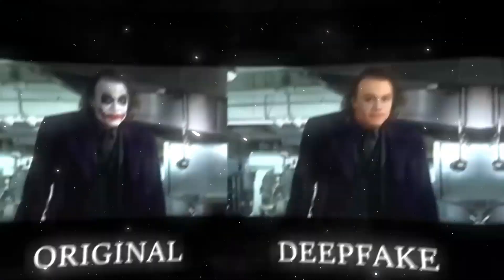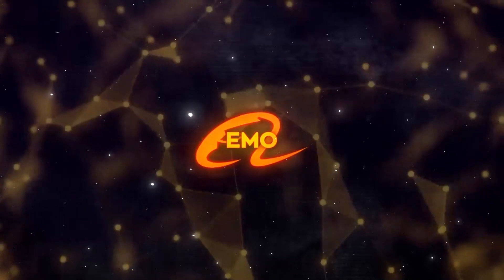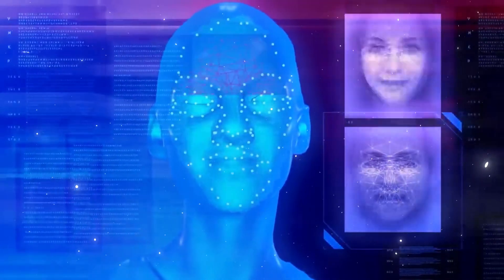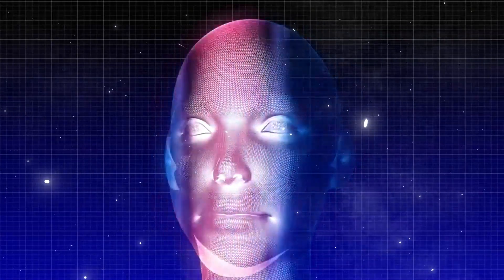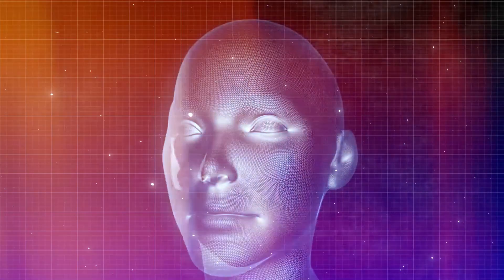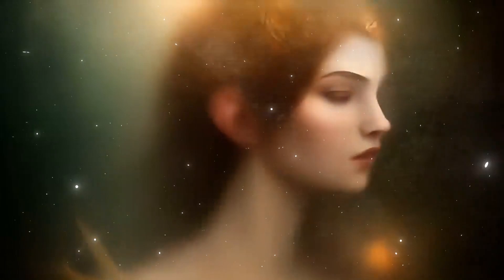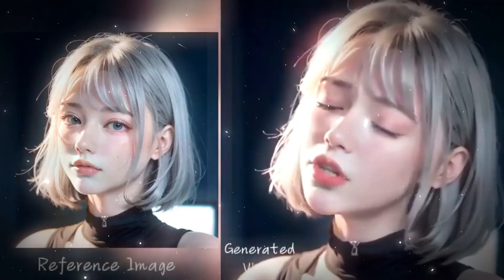Following that, the core of the system — the diffusion model — takes over. This model synthesizes the video frames, essentially creating the animation. To maintain smoothness and prevent any jitter, a temporal module is employed. Additionally, a facial region mask targets key areas of the face, enhancing the quality of lip syncing. Finally, a speed control layer adjusts the pace of the animations to match the audio, ensuring everything moves naturally and synchronously.